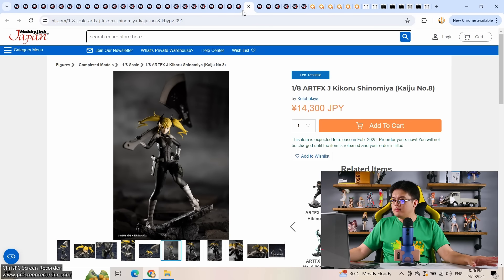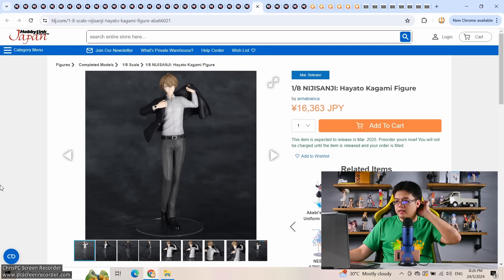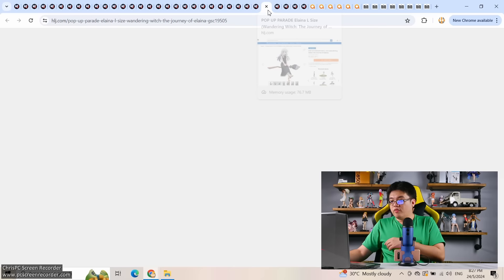A male character from Arma Bianca: 1/8 scale Nijisanji Hayato Kagami, 16,000 yen, coming out March next year. I've heard there's big drama going on with Nijisanji — let me know in the comments. But looking at the figure itself, I feel like I'm looking at a prize figure. One of the worst-looking figures this week alongside the SAO Asuna earlier — barely any details, and I could have mistaken it for a prize figure if not for the price.